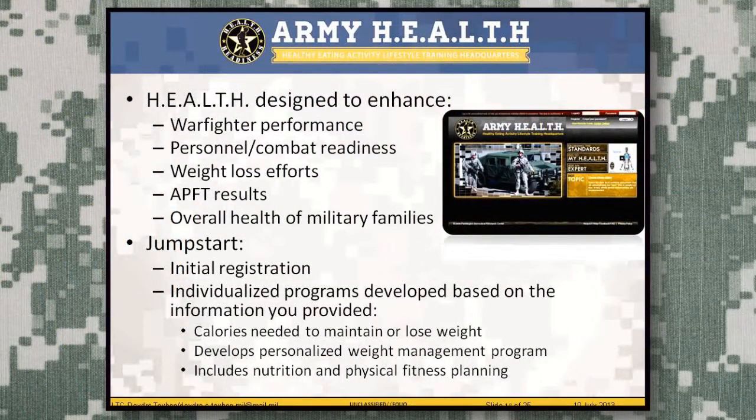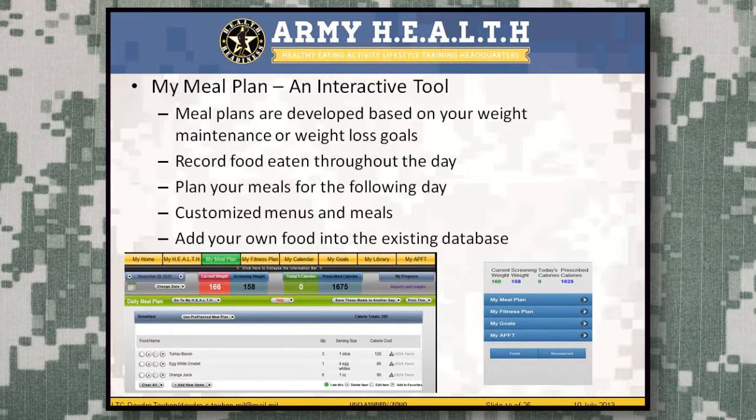The Army Health App was designed to help improve performance, readiness, weight loss, fitness results, and the overall health of military families. You join through a system called Jump Start. Once in the system, it has a meal plan — a very interactive tool with one of the largest food databases available, including the food database for all military rations. It also gives you the ability to add foods you personally eat to customize the food library.